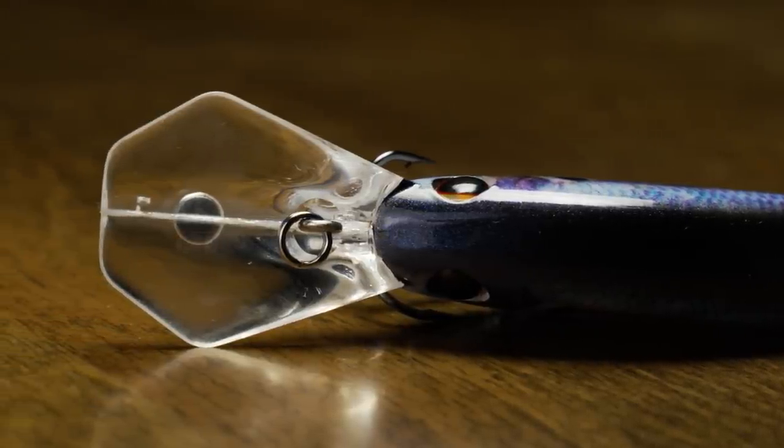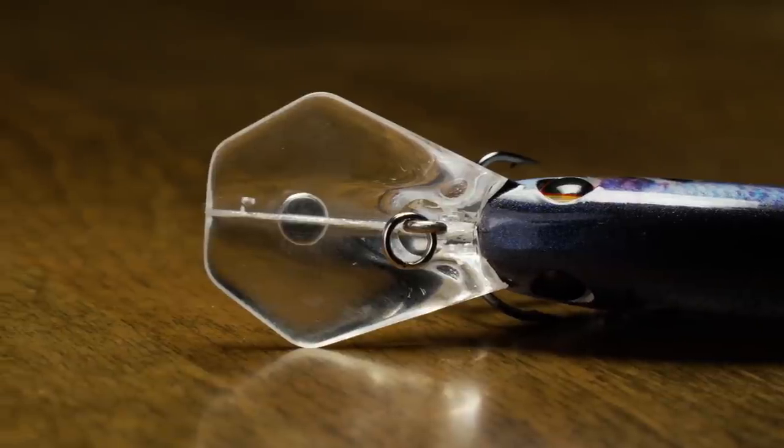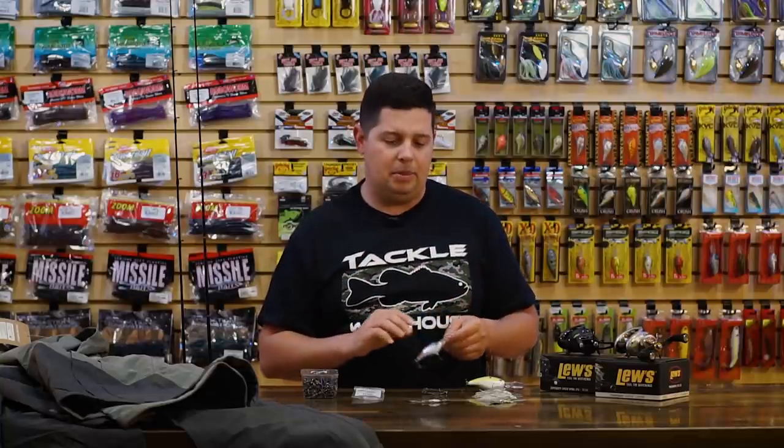It's just a phenomenal crankbait — a bunch of pros have been winning a lot of money on these Frit-Side crankbaits. You definitely need to have one for the next few months until the spawn gets underway. This is the time to throw these baits.